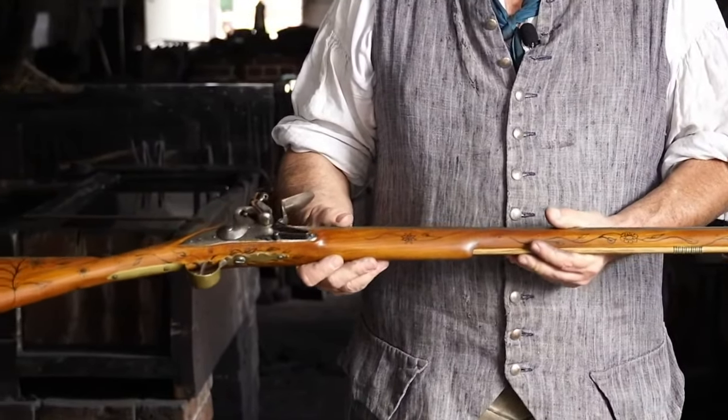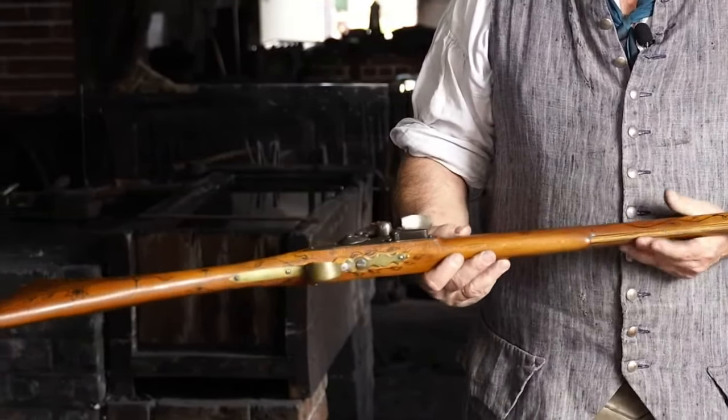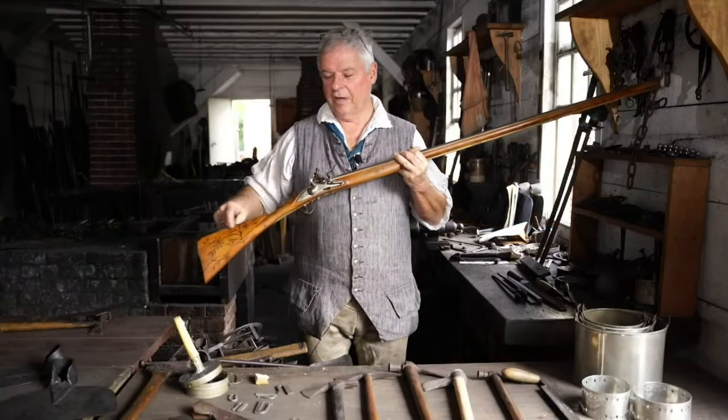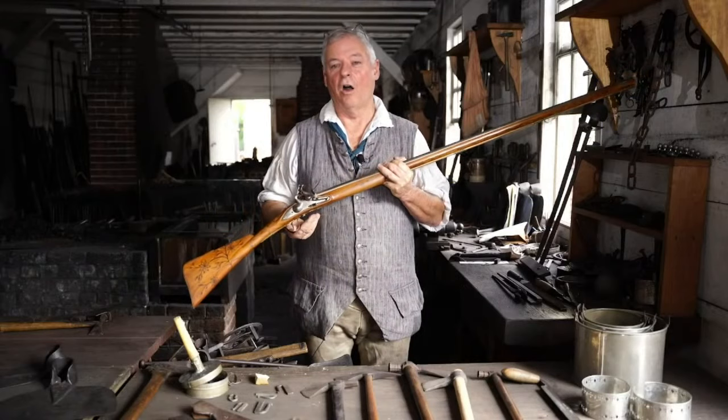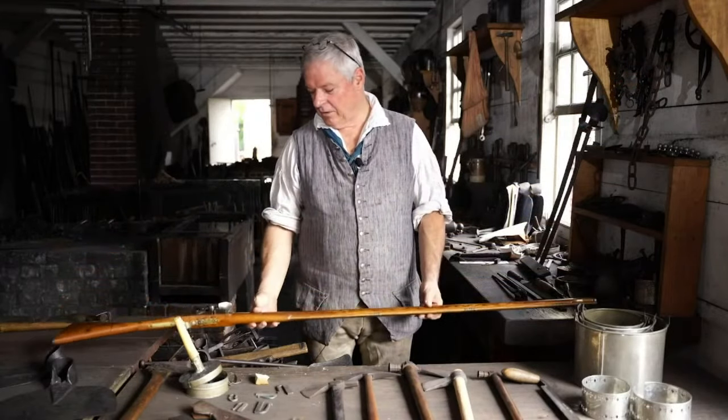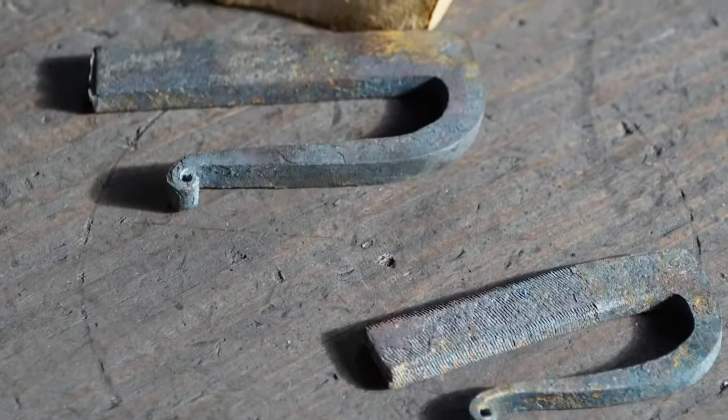There's a whole style of gun that develops for trade with Native Americans. They're very lightweight shotguns, simple in their hardware design and simple in their ornament — this one has a painted ornament instead of a carved ornament. But these become valuable trade goods. Likewise, fire steels are distributed and exchanged for material goods.